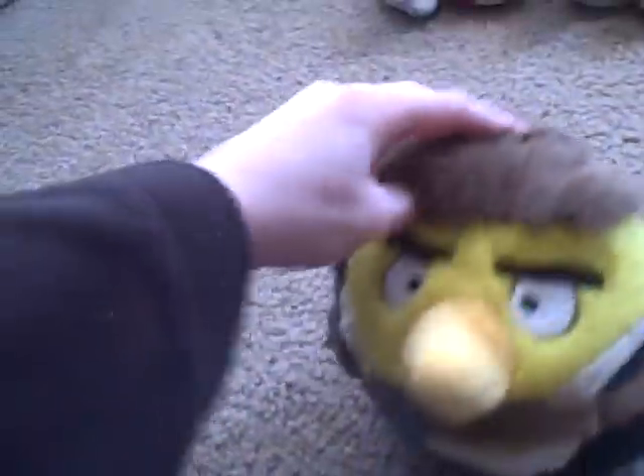Next we have Han Solo Bird. He has a five-inch thing and he has a real gun in his pocket. You've seen him in the Angry Birds movie — he's in that and it's pretty funny. You guys can watch it on our YouTube channel. I'll just put him aside over here.